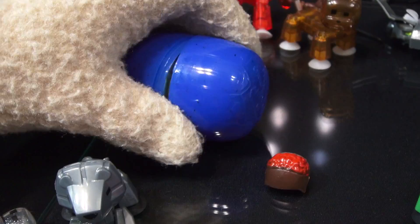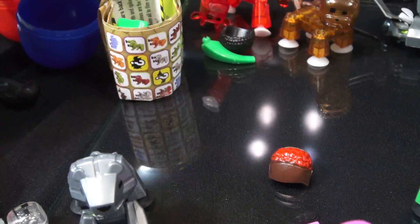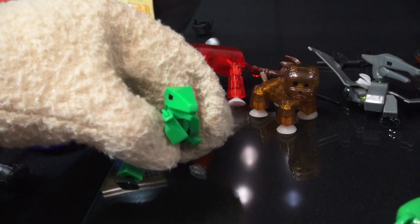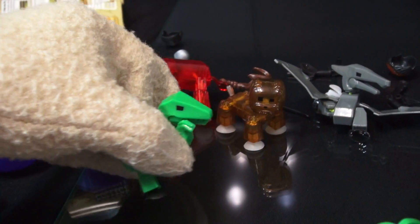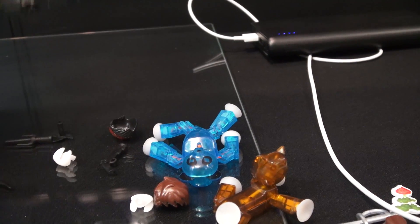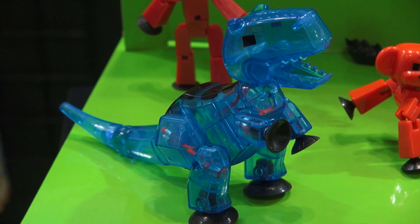We also showed off the new dinosaur line, which includes blind bags of these dino figures! And this one's a velociraptor! Super cool! There's also a pterodactyl, as well as a huge mega T-Rex dinosaur!